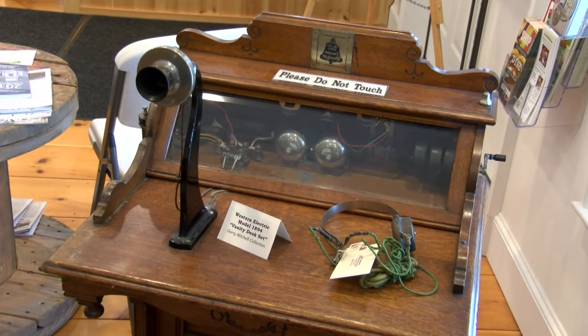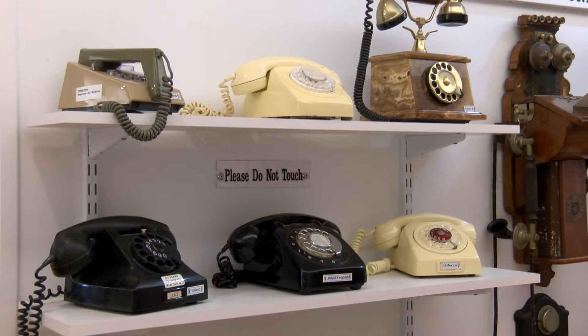From there it goes to the desk sets. Still work the same way with the handset, but now you can pull it up to your mouth. You can get comfortable and you're not stuck at the wall like you were. Then we go on to the dial system.